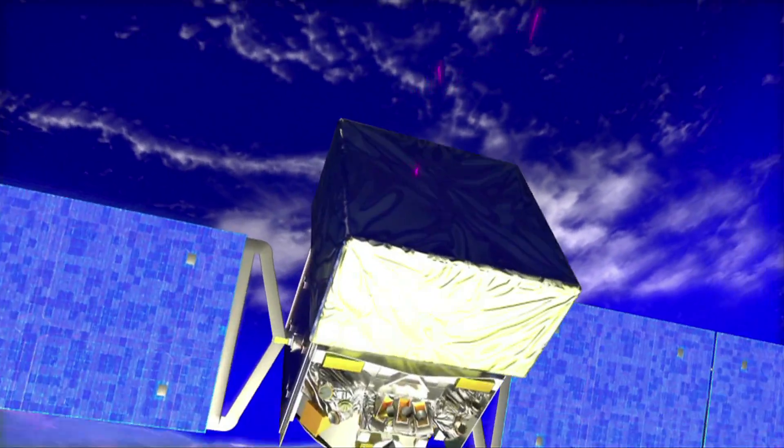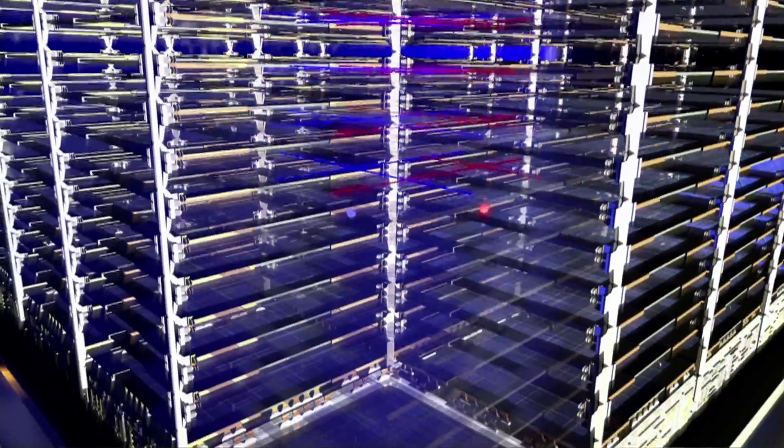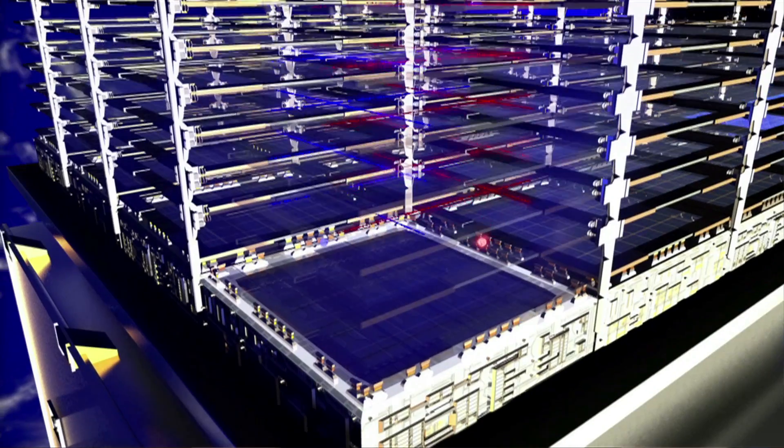The Fermi gamma ray space telescope is a collaboration between the Department of Energy and NASA, as well as several international partnerships that have allowed us to take a particle detector that usually would be wrapped around the beam line of a particle accelerator, unfurl it, unfold it, lay it out flat, and send it into orbit so we can detect celestial particle accelerators.